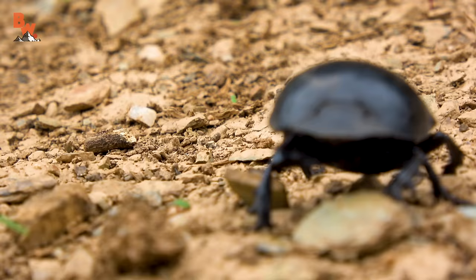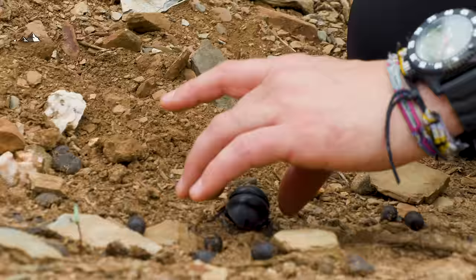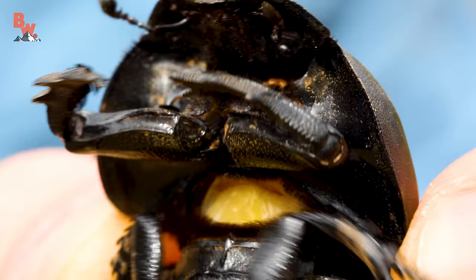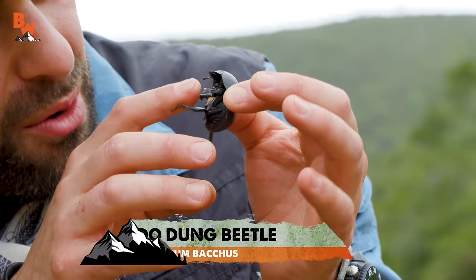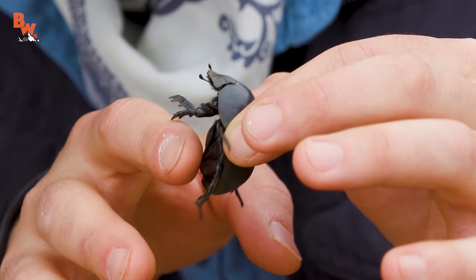I don't want to interrupt this beetle because he's at work, but this one here is likely either a female or a stealer. What I want to do is actually pick this beetle up — come here, buddy. Wow, look at that. Its exoskeleton is incredibly rigid and its feet are very strong. I don't know if they bite — I guess we'll find out here in a second. Do you bite? No, it doesn't bite. That's good news for me.